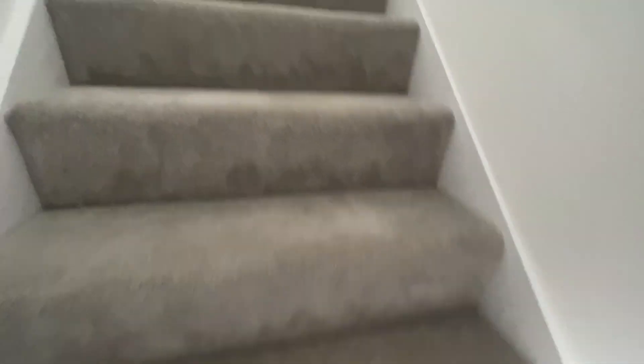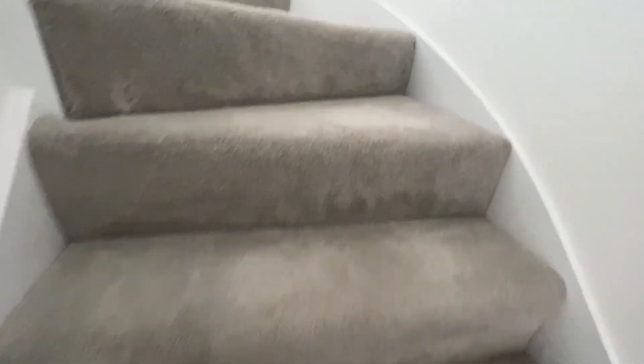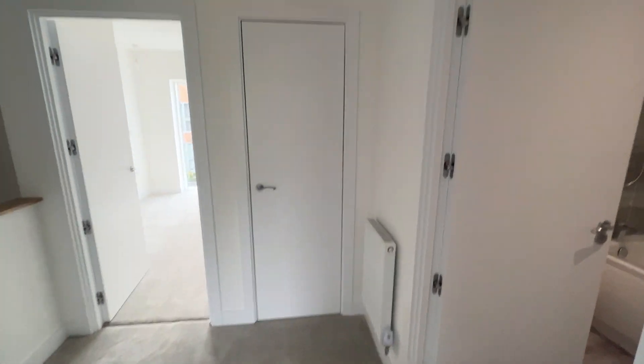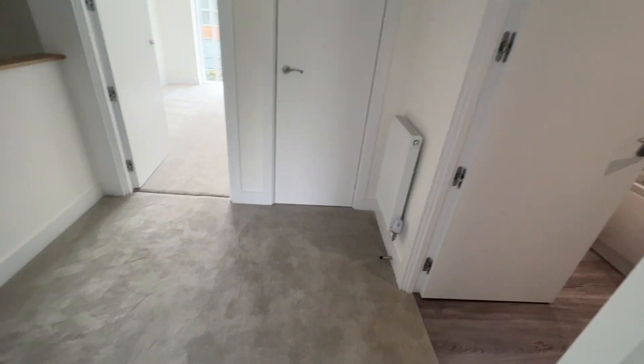And then up the stairs with brand new carpets — a nice spacious landing giving access to all the rooms, with a storage cupboard housing the gas combination boiler.